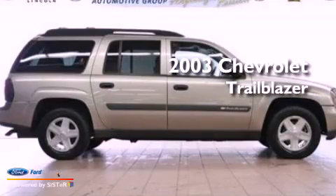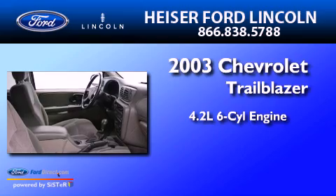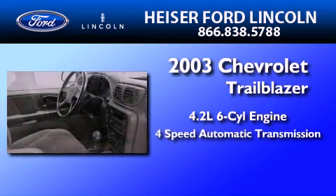This is a 2003 Chevrolet Trailblazer. It features a 4.2-liter six-cylinder engine and a four-speed automatic transmission.